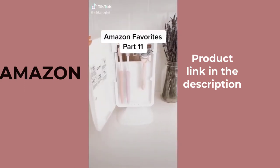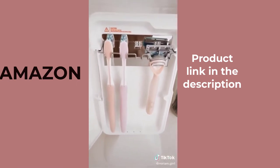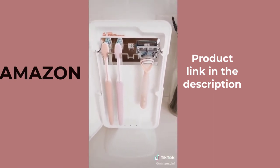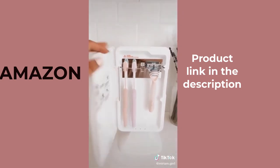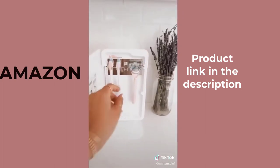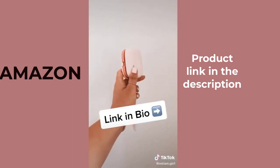Amazon Favorites Part 11. This is my toothbrush sanitizer. It sterilizes, kills germs, and will completely dry your toothbrush to prevent the growth of bacteria. For 50 US dollars, it's a great way to clean and store your toothbrush. There are also single sanitizers available for you or for travel. Follow for more!